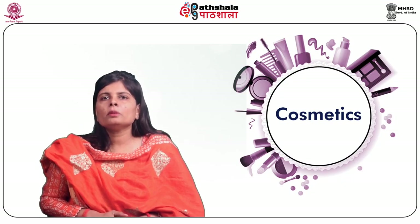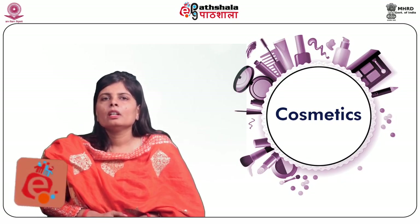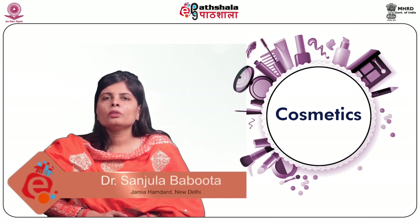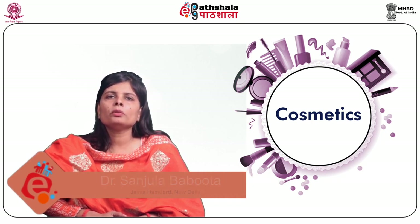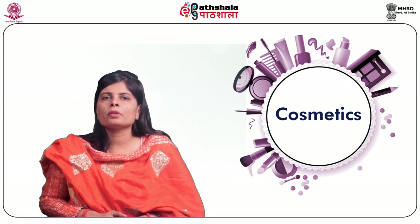Hello students, welcome to EPG Park Shala. I am Dr. Sanjula Babuta from the Department of Pharmaceutics, Faculty of Pharmacy, Jamia Hamdard. Today we are going to discuss about a module on shaving products and after shave preparations under the paper cosmetics.